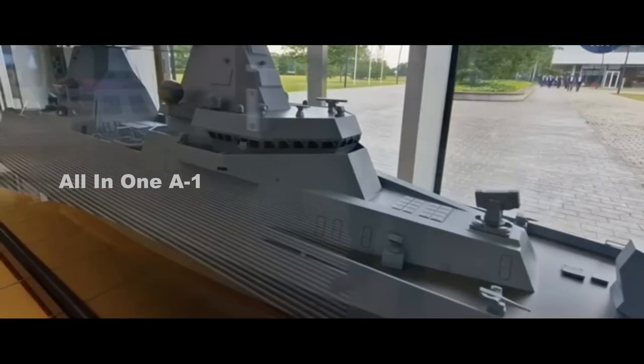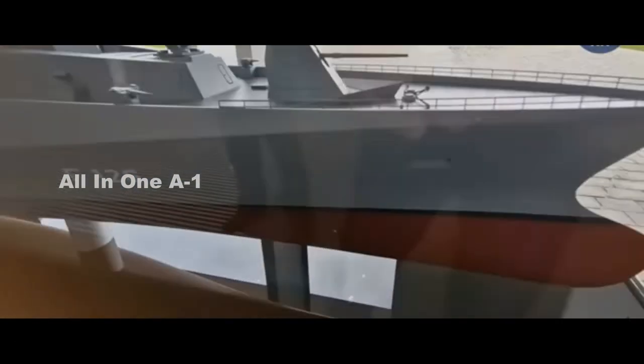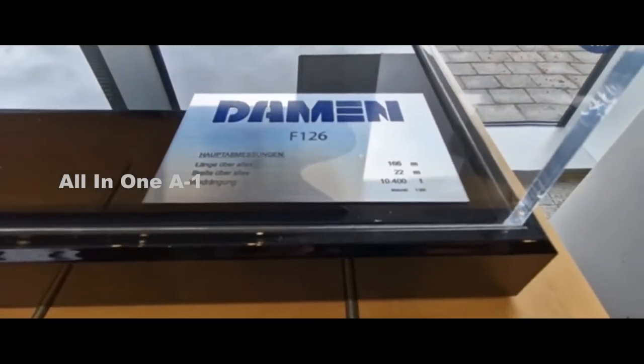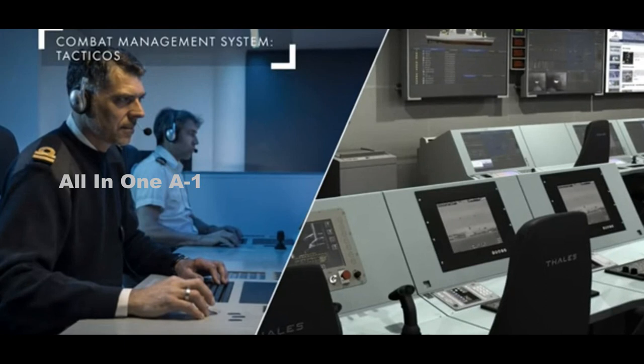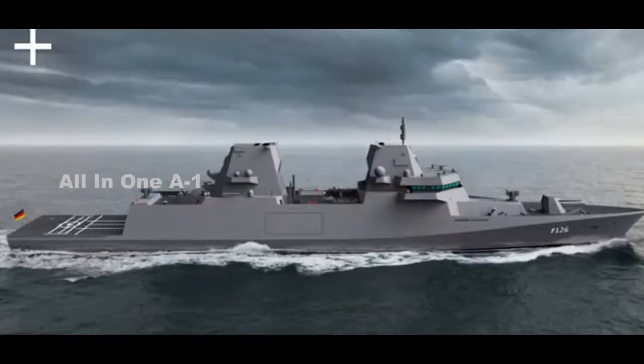Variants will also be made available for international export. According to Michael Niwona, Vice President RESM/CESM at Rohde & Schwartz, the naval solution has been designed to handle a variety of emerging threats, including the detection, tracking and identification of radar and communications signals.